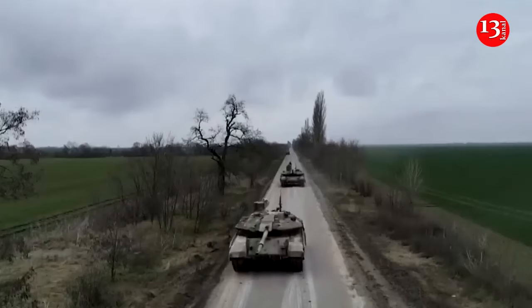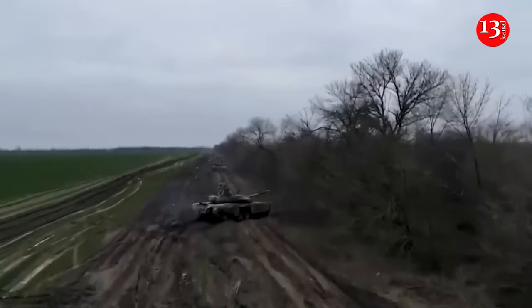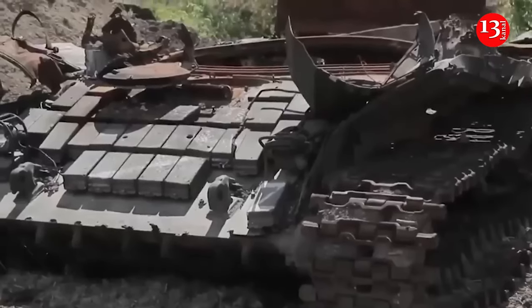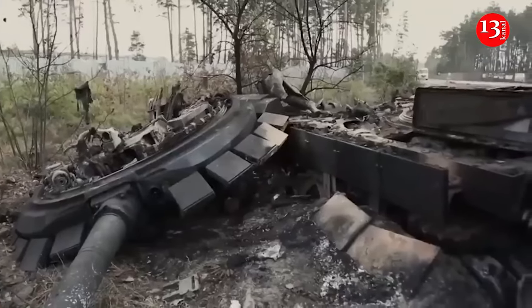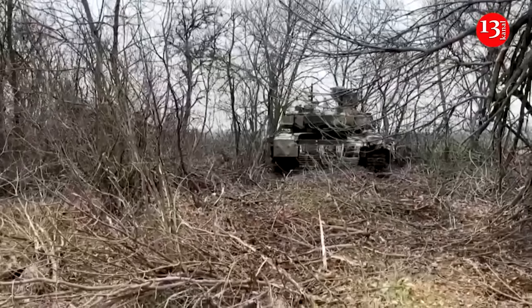Another T-90M was recently spotted with a drone jammer mounted in a visible place on the roof, but this tank was also quickly destroyed by a Baba Yaga drone bomber. This is further evidence that Russian jammers are unreliable and often useless.